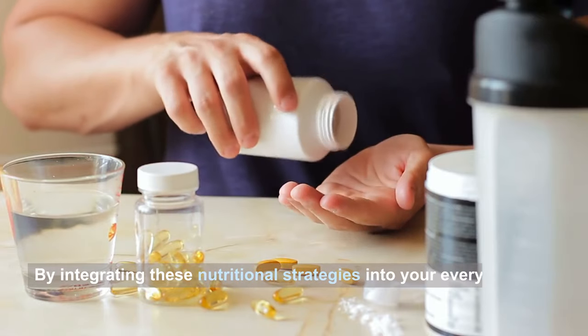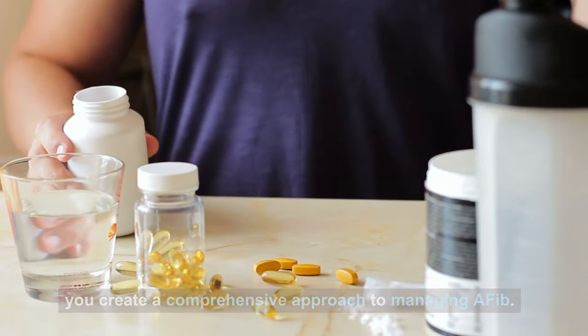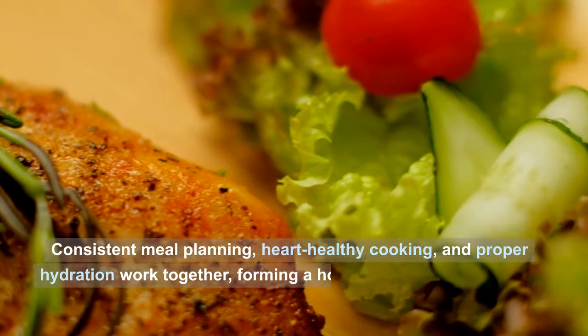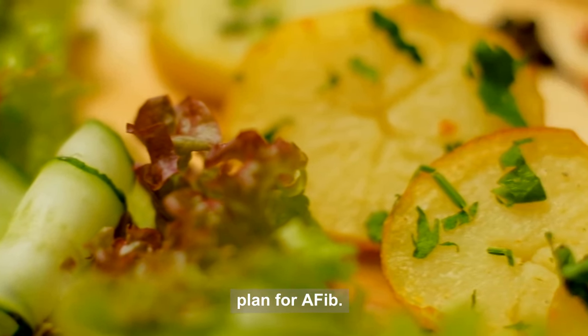By integrating these nutritional strategies into your everyday life, you create a comprehensive approach to managing AFib. Consistent meal planning, heart-healthy cooking, and proper hydration work together, forming a holistic dietary management plan for AFib.